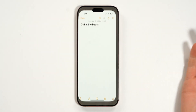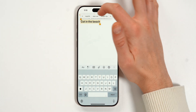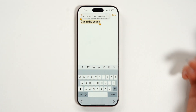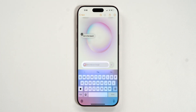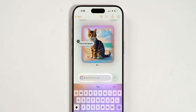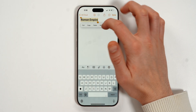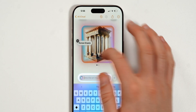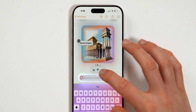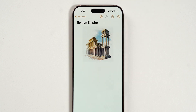Inside Notes, if you have text like 'cat in the beach,' highlight it, swipe right, and tap 'Add to Playground' — you can transition that text directly into an image without leaving Notes. This is really useful for students; for example, studying the Roman Empire on your iPad, you can generate an image and add it straight into your note. All these features work on iPad too.